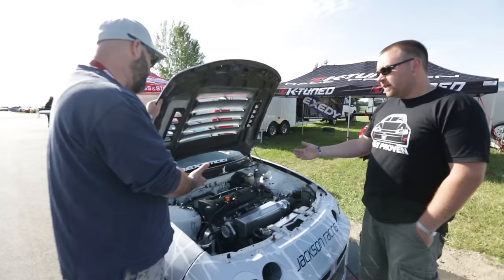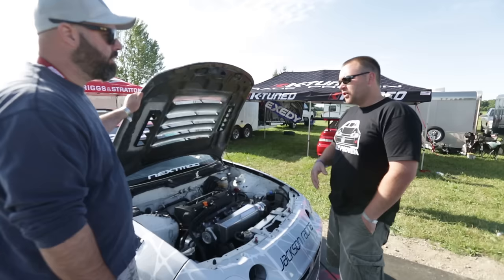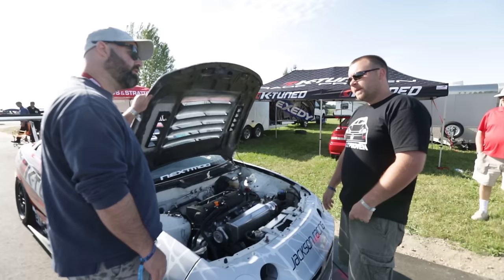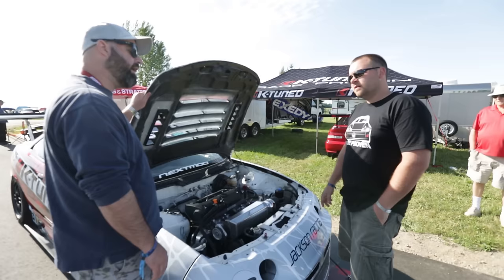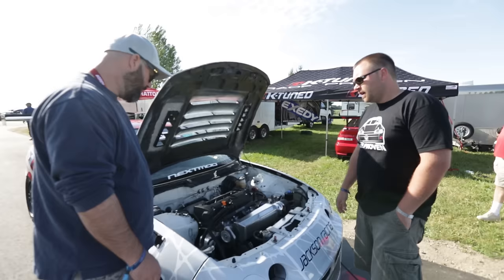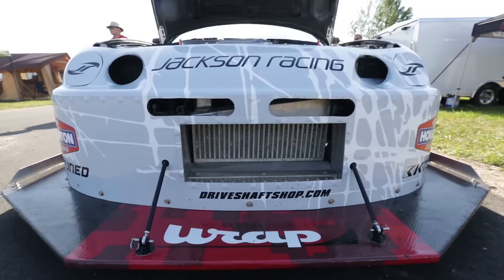K2 just came out with a set of prototype K2 two-way adjustable external reservoir coilovers — they're going to be available soon and this is the first set. They just seem to be working amazingly. We put them on, made a couple of small shock adjustments when we first went out testing, and haven't really touched them since. Spring rates are 22 kg in the front and 18 kg in the rear with Swift springs. Stock sway bar in the front and an Eibach 25 mm in the rear.